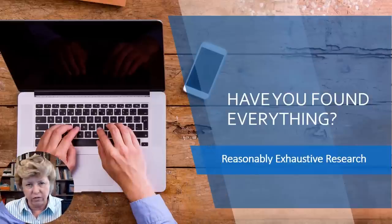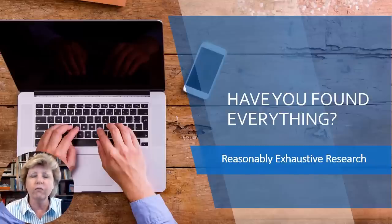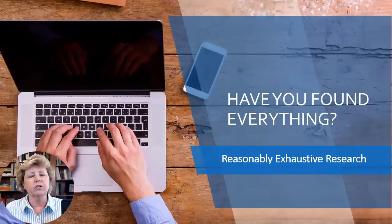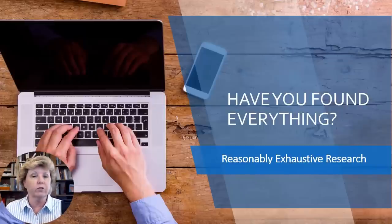So I have some questions for you — fuel for thought. Have you found everything you can find on your ancestors? If you have not, this speaks to reasonably exhaustive research, which is one of the key components of the genealogical proof standard set forth by the Board for Certification of Genealogists. All the skills we'll be talking about really go back to professional strategies.